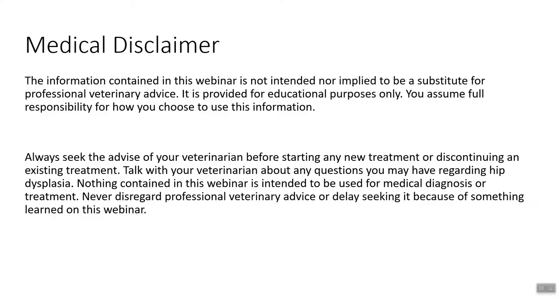Before we get into this presentation, it is always important to put up this slide — it is a medical disclaimer. Basically, what it says is this presentation is not a substitute for seeing your local veterinarian for healthcare and any concerns that you have. The information contained in this webinar is not intended or implied to be a substitute for any professional veterinary advice. It is provided for educational purposes only. You assume full responsibility for how you choose to use this information.